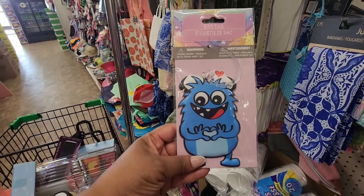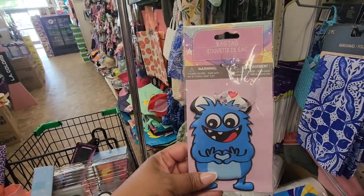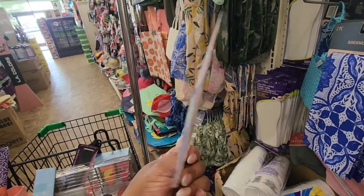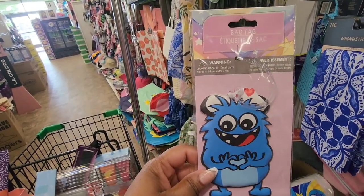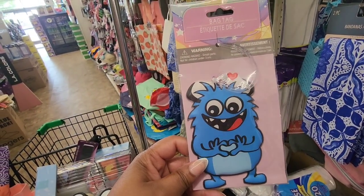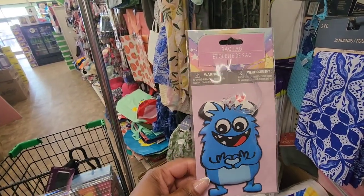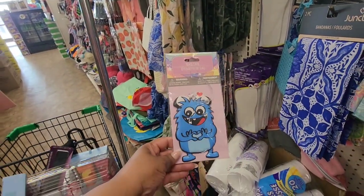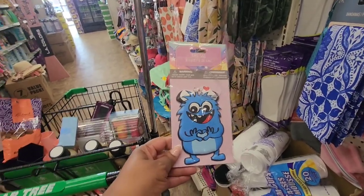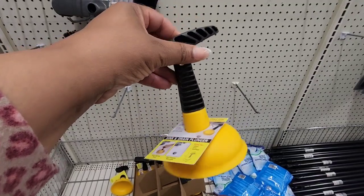I've seen this before — this is a bag tag. I don't know — is this monster wearing a nurse's cap? It has a heart on it. I like this because when you're waiting for your luggage and suitcases all look alike, this way you'll be able to spot your bag quicker. How cute is that?